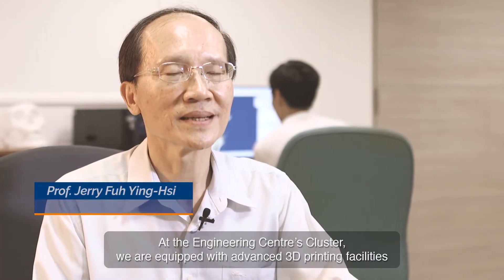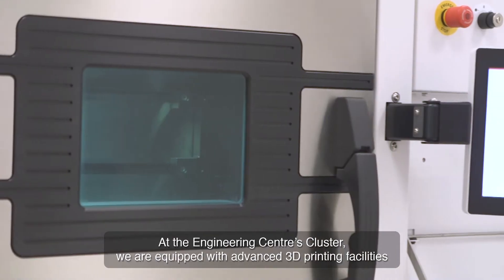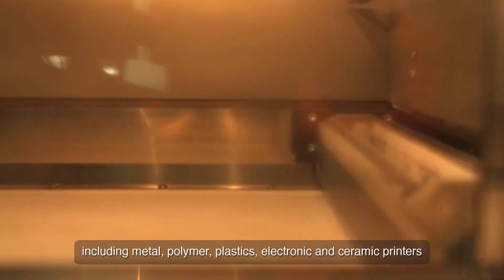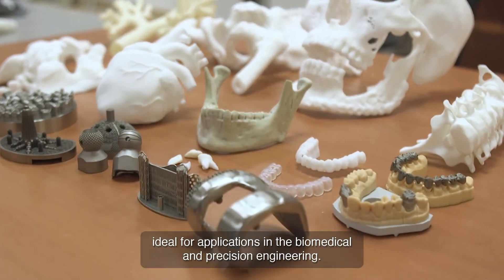At the Engineering Center's cluster, we are equipped with advanced 3D printing facilities, including metal, polymer, plastics, electronic and ceramic printers, ideal for applications in biomedical and precision engineering.